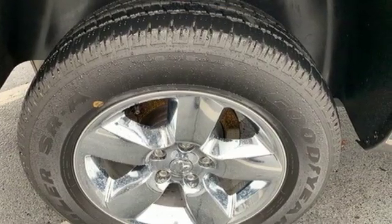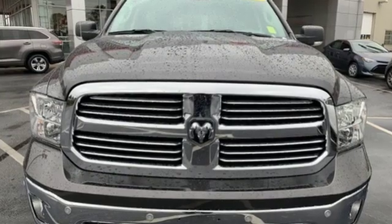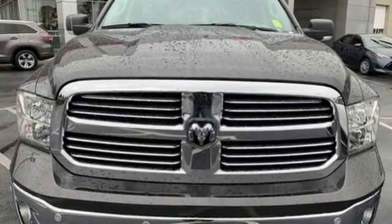Engineered to get things done, engineered to be a Ram. Driving is believing. Test drive it today.